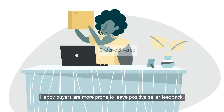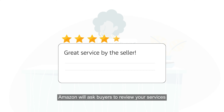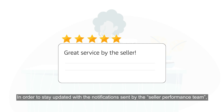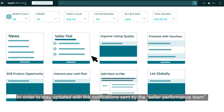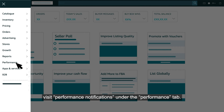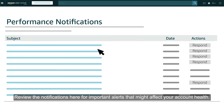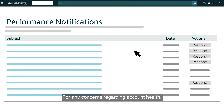Happy buyers are more prone to leave positive seller feedback. Amazon will ask buyers to review your services and provide feedback on the products you sell. In order to stay updated with the notifications sent by the Seller Performance Team, visit Performance Notifications under the Performance tab. Review the notifications here for important alerts that might affect your account health. For any concerns regarding account health, please respond to the notification directly.